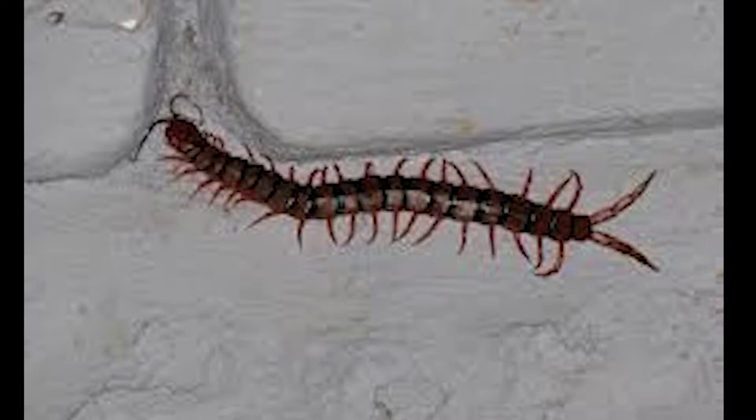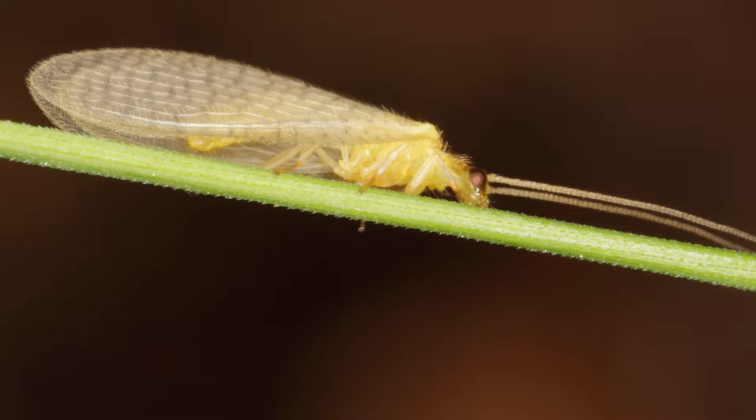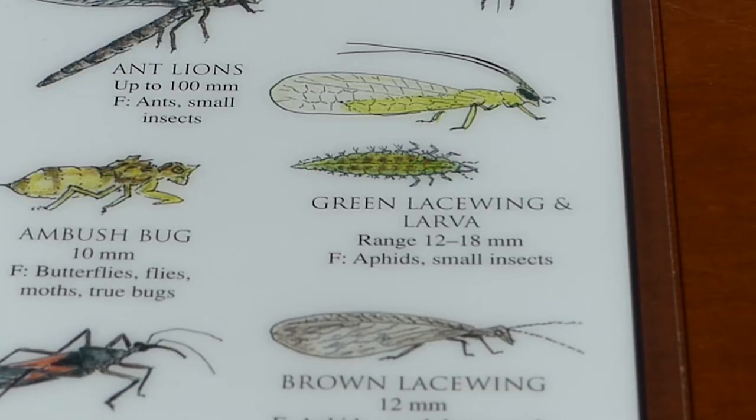It's a centipede. Do you know if it's a good bug or a bad bug? We look here on the list and it is a good bug. They do a lot of good in the garden — they eat a lot of pests. They do the same in your house, but people seem a little grossed out by them. I think this is a green lacewing, though it could be a brown one. Either one is beneficial for your garden, especially in the larva stage, when they eat a lot of garden pests. They're really a good thing to encourage in your garden.